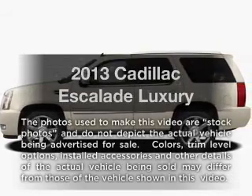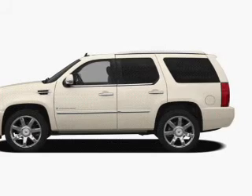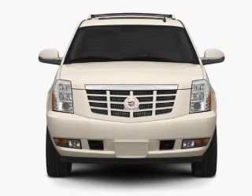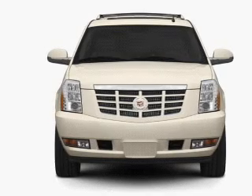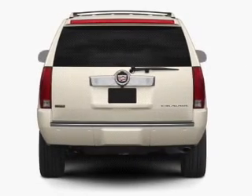Imagine yourself in this 2013 Cadillac Escalade. If you're looking for a first-rate auto, this one could be yours today. With a powerful eight-cylinder engine, the powertrain includes rear-wheel drive connected to a smooth-shifting six-speed automatic transmission.